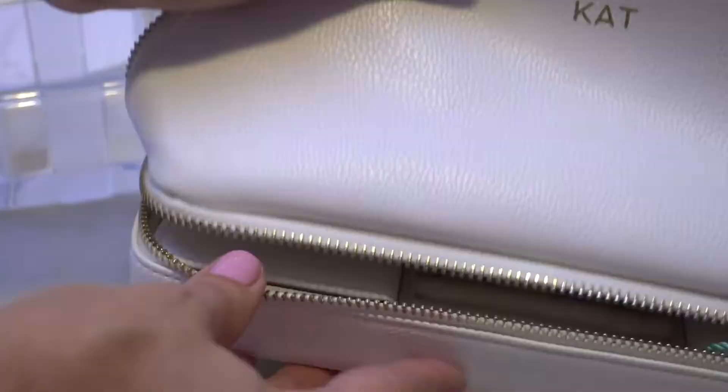Once this was packed up and neatly organized, I placed it in my suitcase. Please give this video a thumbs up if you liked it, subscribe to my channel, and have a tops day!